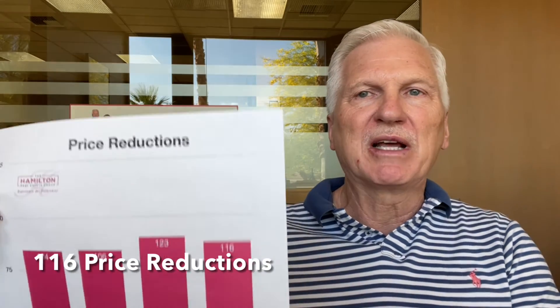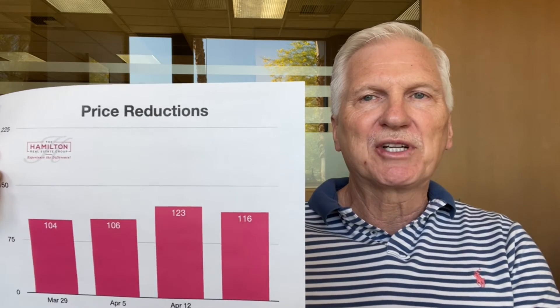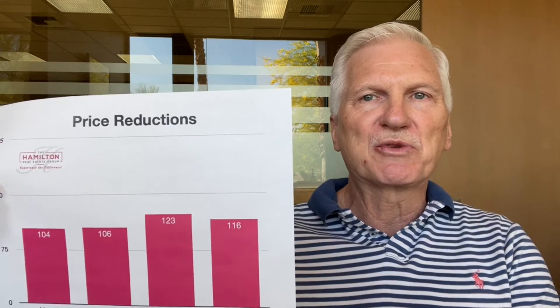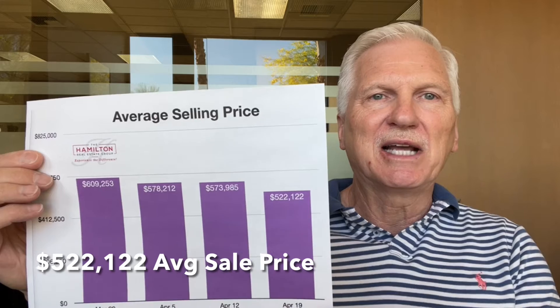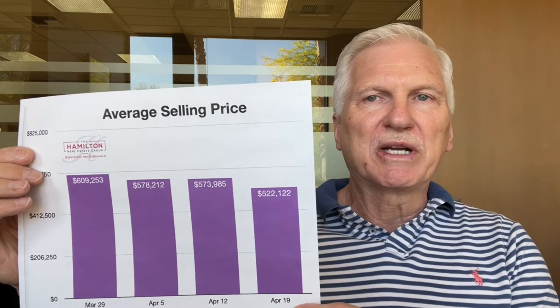Our price reductions this week were down 5.7% to 116. Very constant in that low 100 range — it's been very consistent for the last several weeks as well. The one thing that's interesting to look at this week is the average selling price. It's down 9% to $522,122.